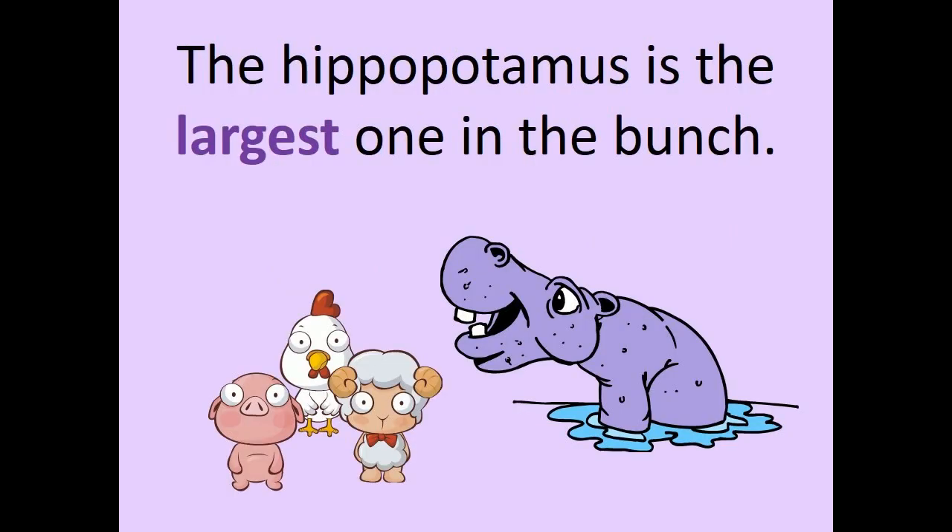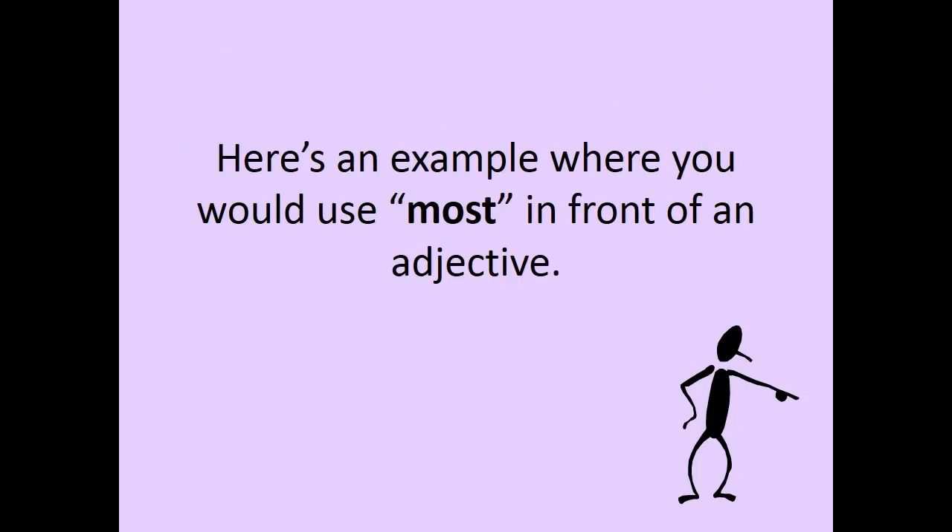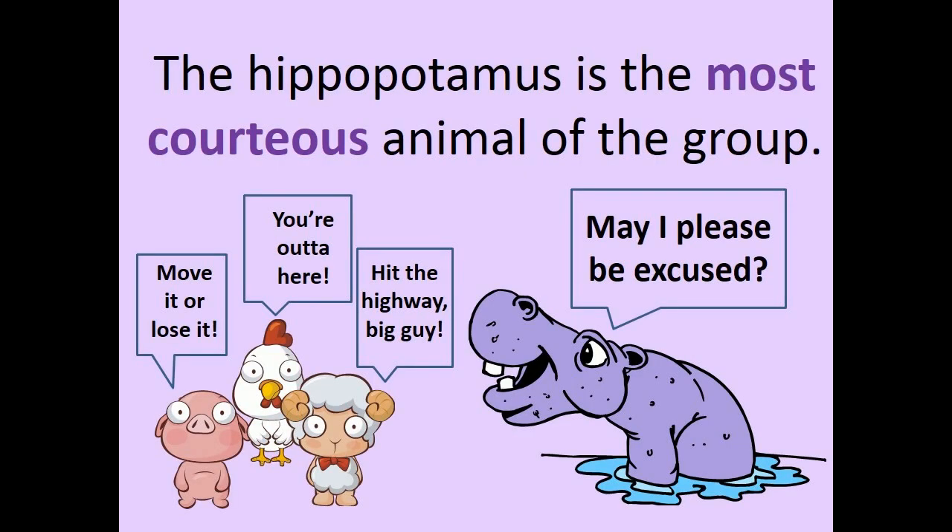The hippopotamus is the largest one in the bunch. Here is an example where you would use MOST in front of an adjective: The hippopotamus is the most courteous animal of the group.